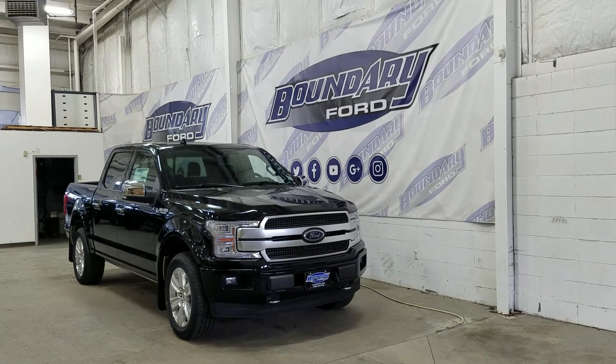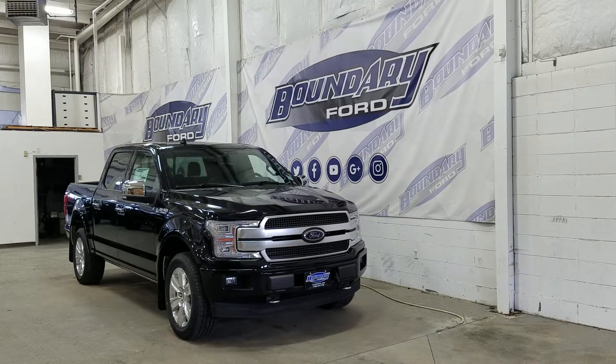Welcome to Boundary Ford, located at 2502 50th Avenue in the Lloydminster border city.